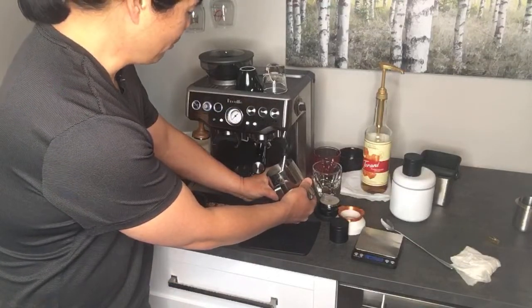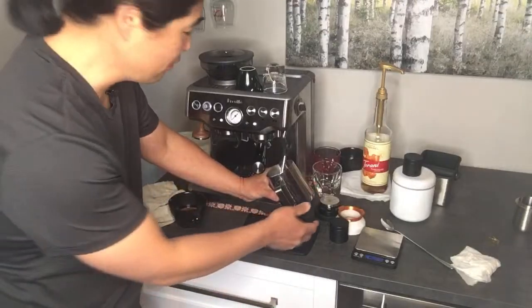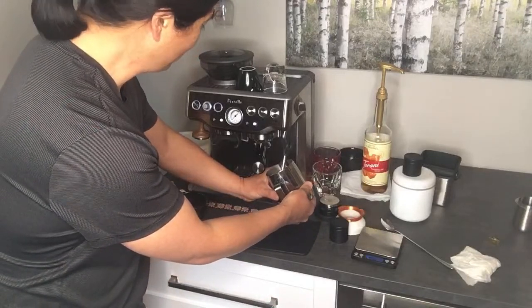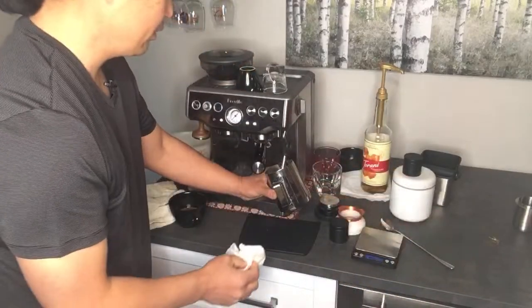For some reason, most coffee shops in Flagstaff steam the milk up to like 160 degrees — I don't get that. I prefer between 135 and 145. Anyway, the milk steaming is done.